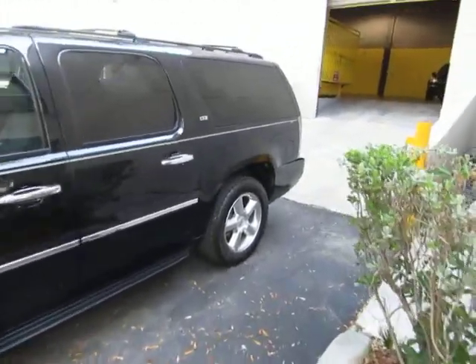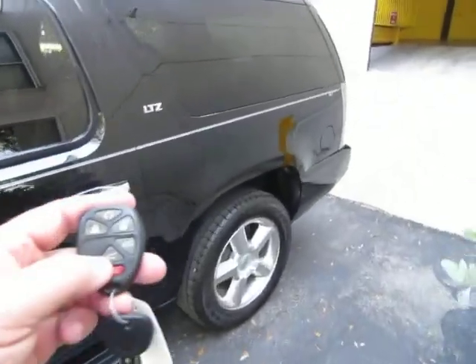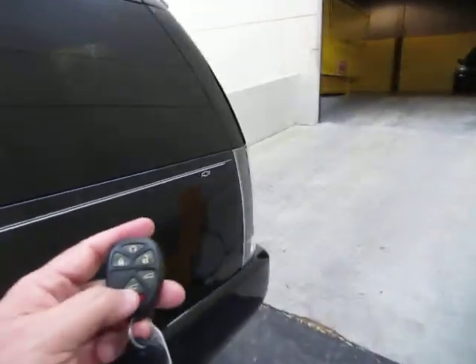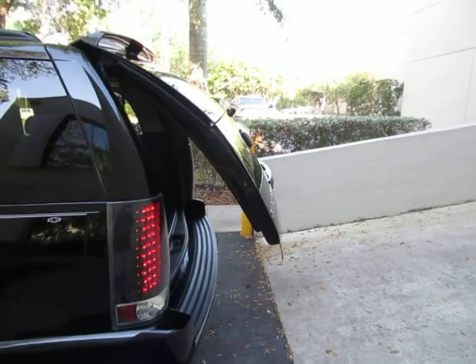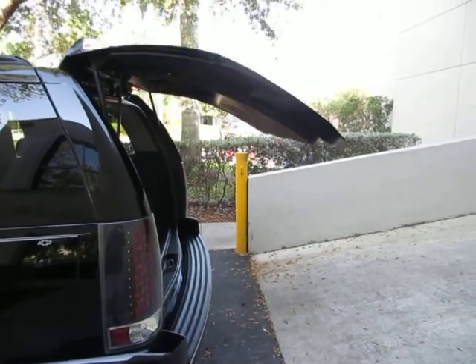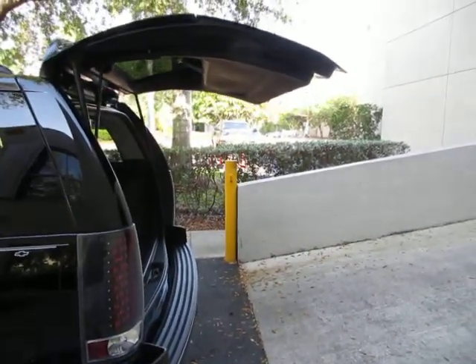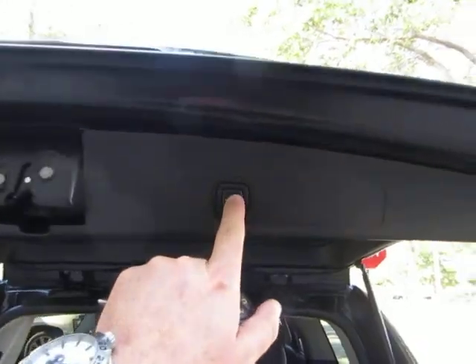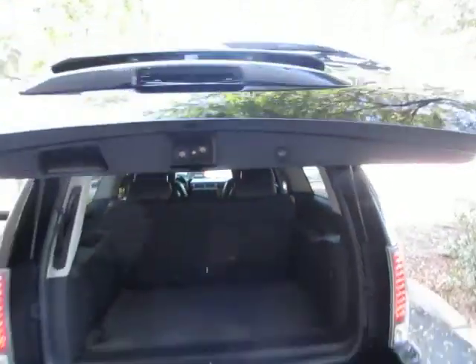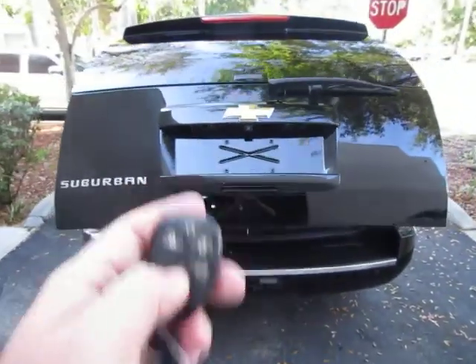There are three different ways to open the power tailgate. You can do it from your remote control, there's a switch on the inside of the vehicle, or you can simply squeeze the tailgate handle. By the way, you may hear some roosters in the background — we've got some running around making noise during the video. To close the tailgate, you can press the button here or use your remote control.